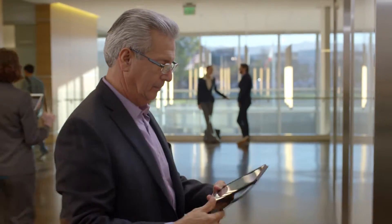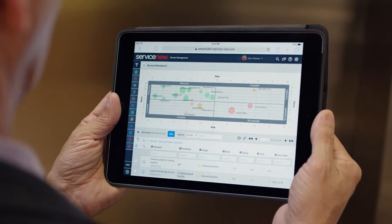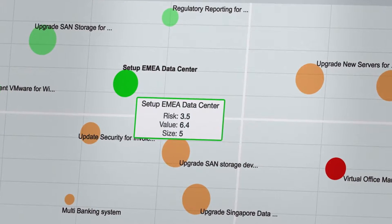Clear visualizations based on your most important criteria make it easier to select the investments that best align with strategic goals and avoid wasteful spending.